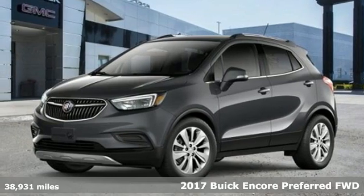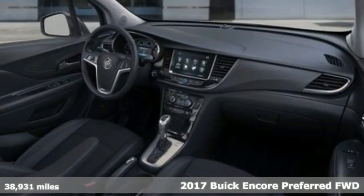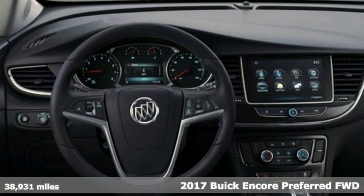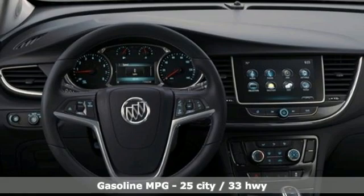It's a certified 2017 Buick Encore. Flexibility has never been more perfectly sized than with this stylish, nimble and luxurious Encore.